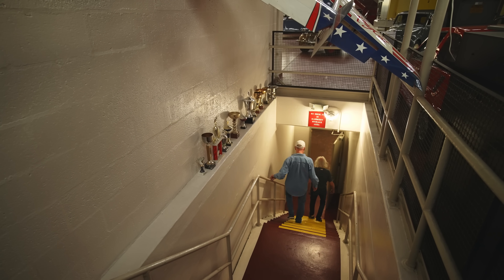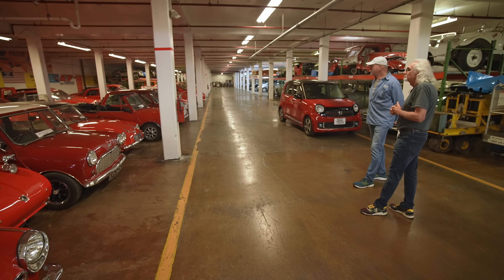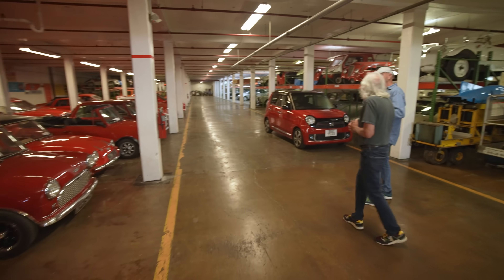Because we have 550 cars in the collection and we can only display about 125 at a time, we rotate about 60 to 70 cars per year. Would you show us some cars that to you are significant? Like one-offs?